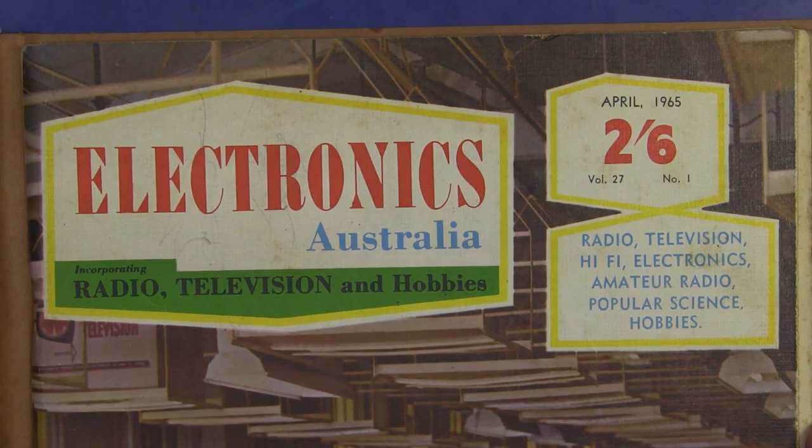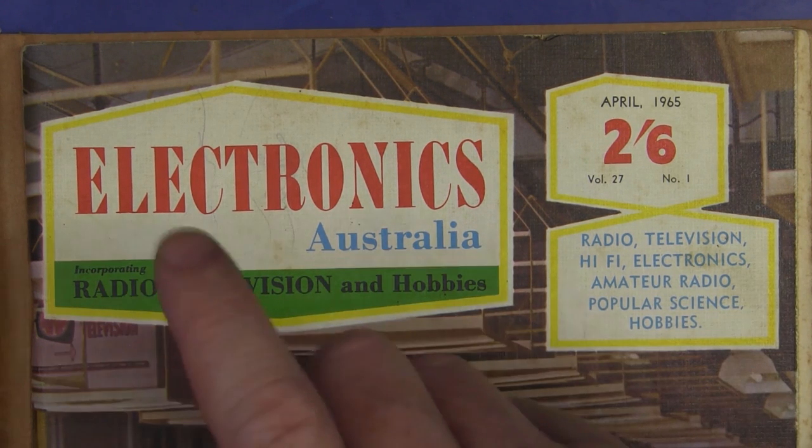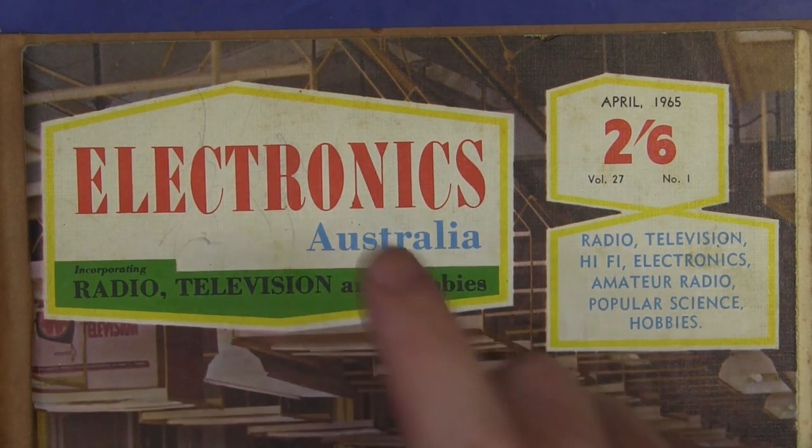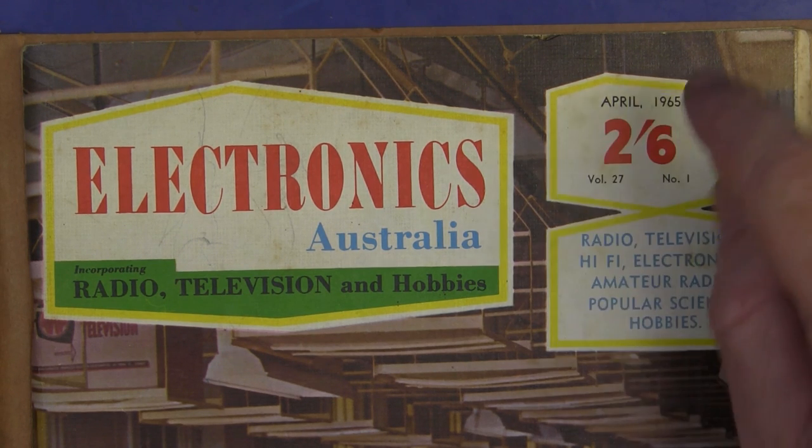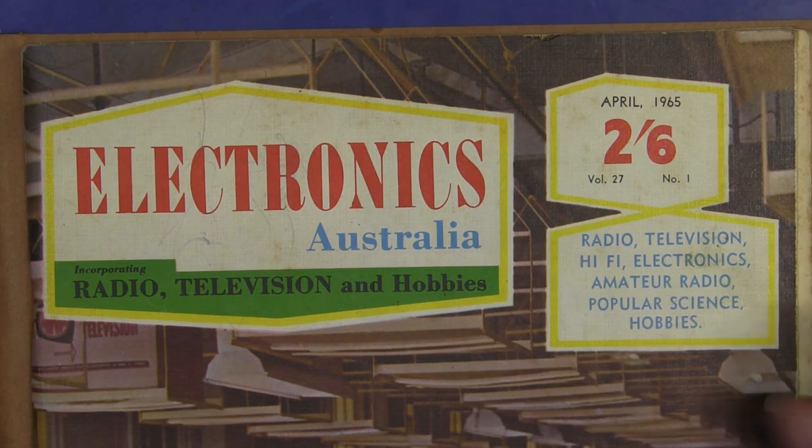Just as a historical footnote, this first ever edition of Electronics Australia came about because they changed their name from Radio, Television and Hobbies. They had several name changes. This magazine goes way back to the 1920s, believe it or not. And here it is: April 1965, volume 27, number 1, and it cost 2 and 6. Love it!